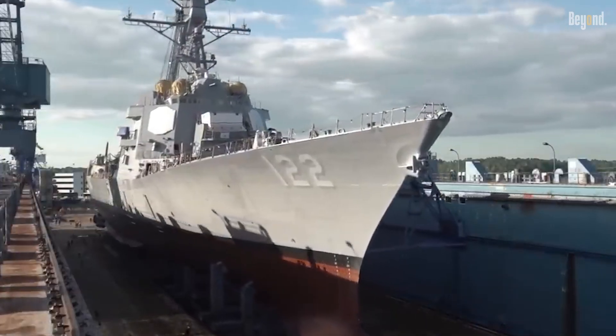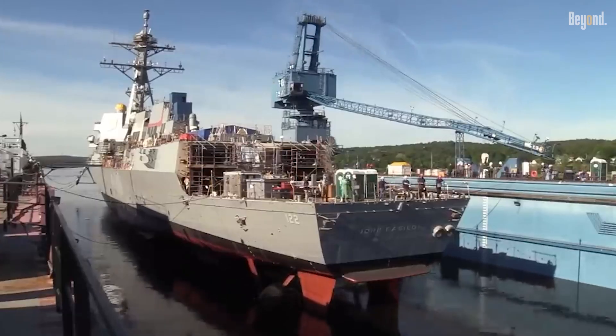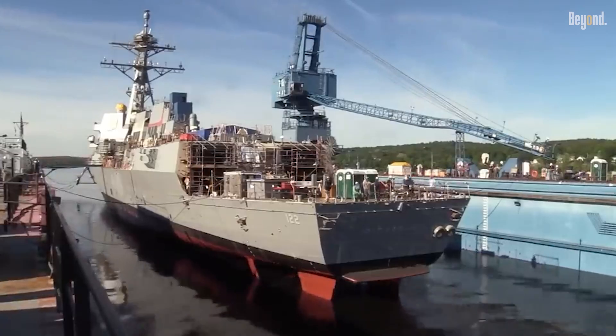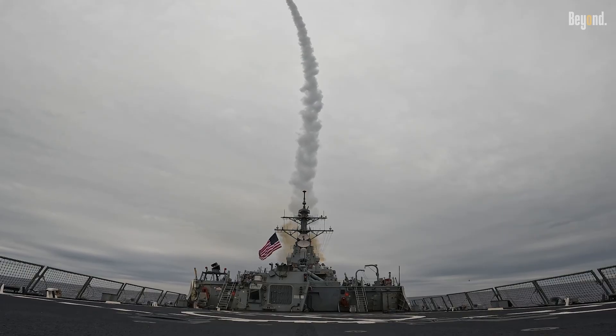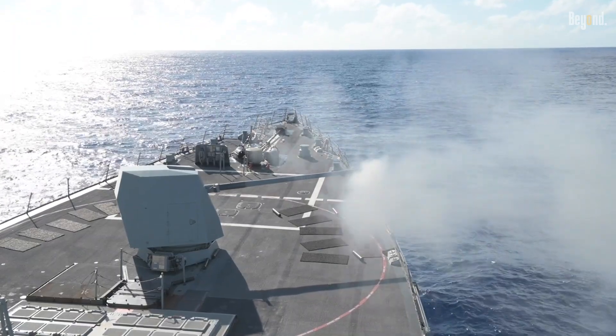The Navy can produce more ships faster, ensuring fleet readiness and global presence. The Arleigh Burke Flight III also offers better integration with existing weapons and systems, unlike the largely experimental Zumwalt.